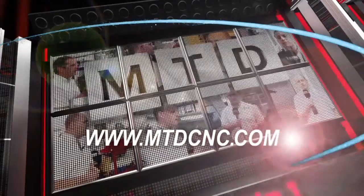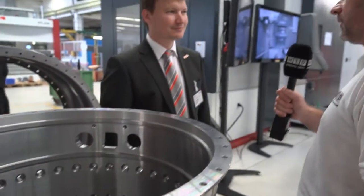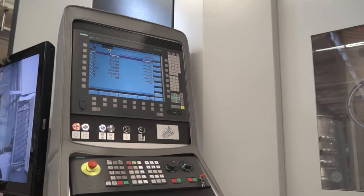MTD-CNC bringing you the latest engineering news via video media. Now Bernard, the Starag STC-800. A big part of your business is casings. Could you tell us a little bit more about the casing market?